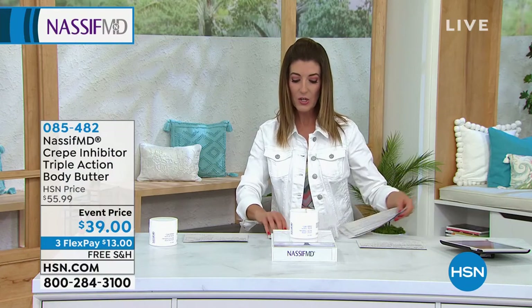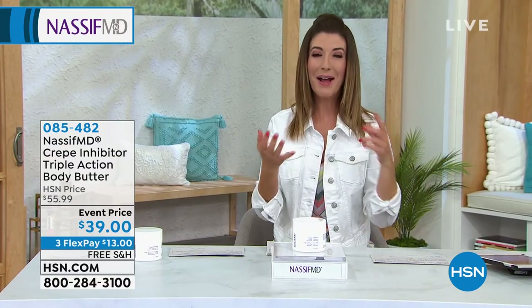You are fab new body butter and this is so great. It's called the crepe inhibitor — crepe as in crepey skin. We don't want that anymore, right? If you have sagging skin, if you have loose skin, if you feel like it's lost its texture, it's lost its tone, whether it's your arms, your legs, your thighs, whether it's that decollete that gets a little fragile, a little thin, I want you to try this.